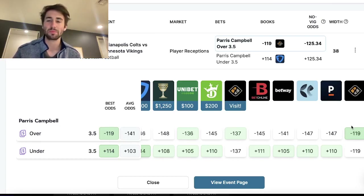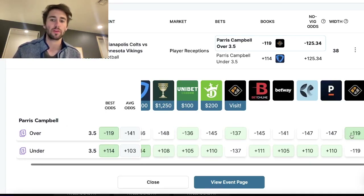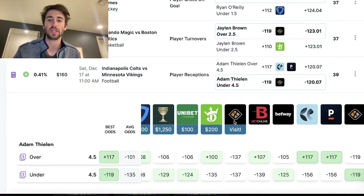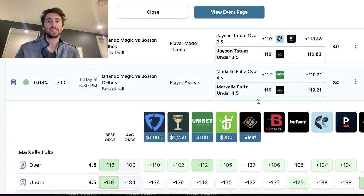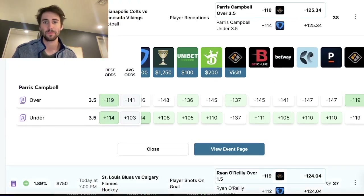Making money sports betting becomes easy when you ruthlessly compare lines between bookmakers and find value. Paris Campbell over three and a half receptions — I locked in this play, as well as Jalen Brown over two and a half turnovers, Ryan O'Reilly over one and a half shots on goal, another NFL play, Tatum under three and a half threes, and faults under four and a half assists. Just follow the data — take your gut out of sports betting. Sports books invest hundreds of millions of dollars into their ability to set lines. It's a market based on supply and demand, just like the price of a stock.